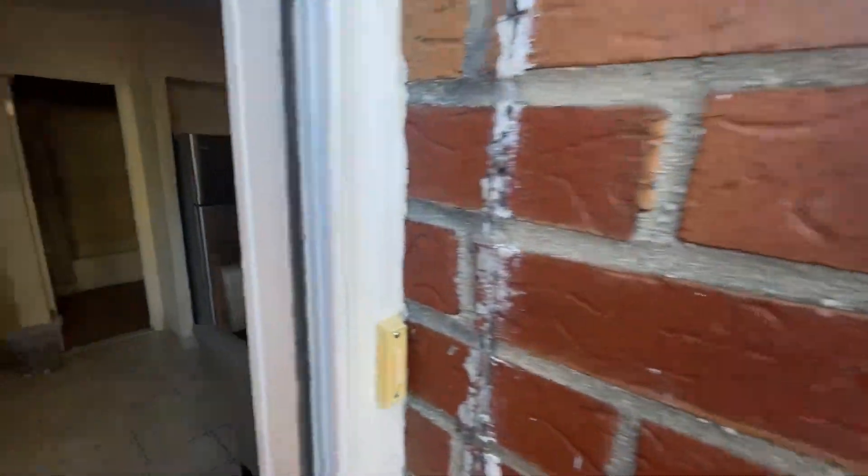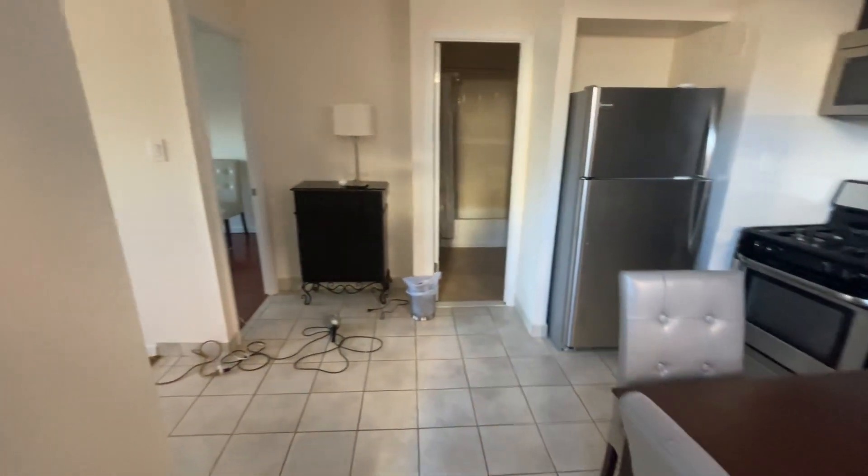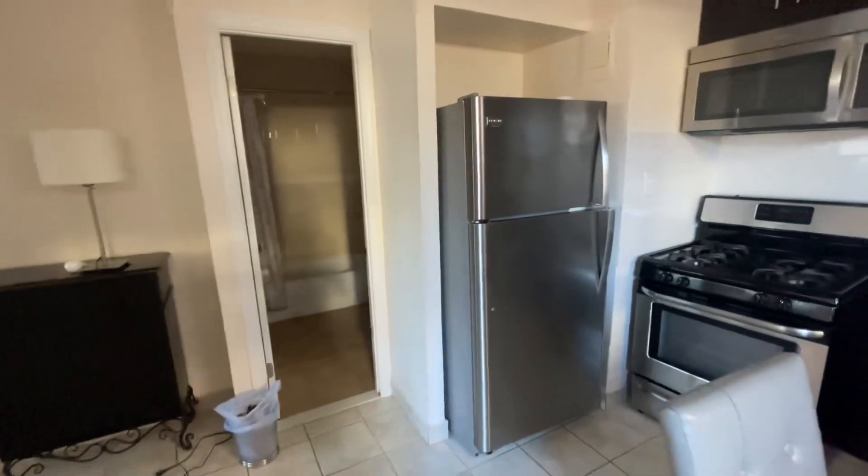Hello, this is Markella at 2229 128th Street in College Point. It's a renovated one bedroom walking apartment, private entrance.